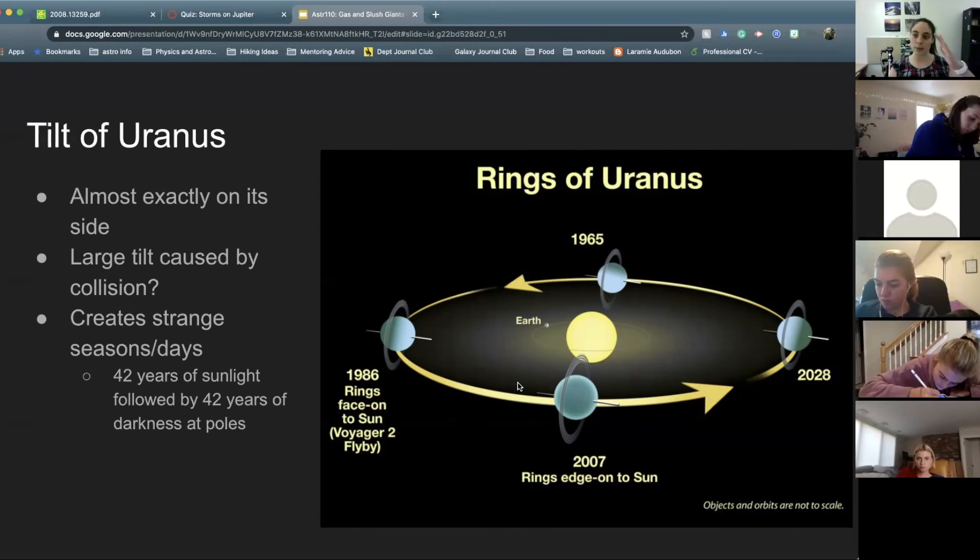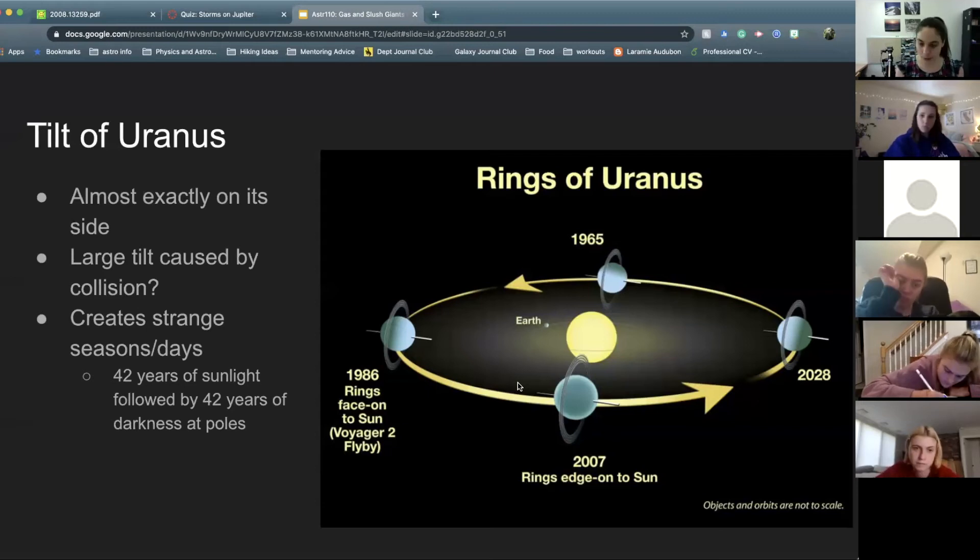We're not really sure why Uranus is this tilted. Potentially something bumped into it and knocked it on its side. In astronomy, if we don't know why something is the way it is, we often throw a collision at it — so maybe there was a collision, but we don't really know.